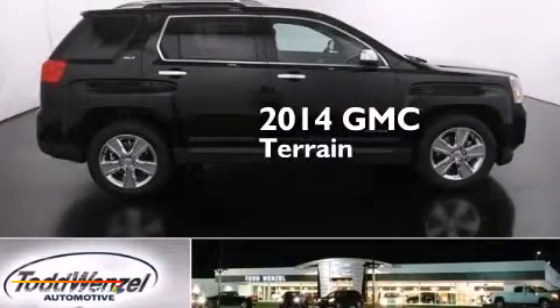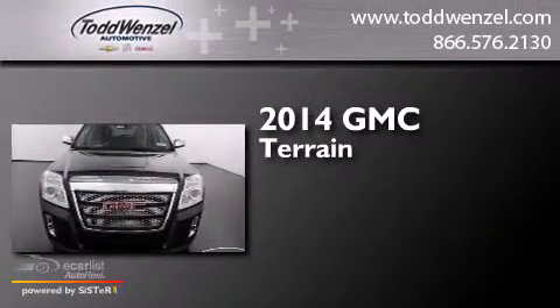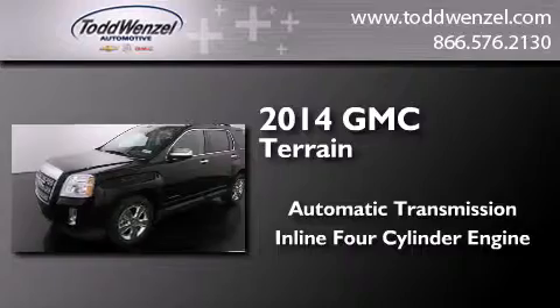This is a brand new 2014 GMC Terrain. This crossover has an automatic transmission and an in-line 4-cylinder engine.